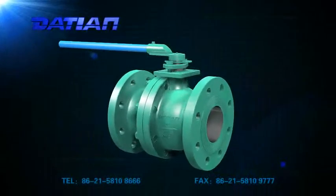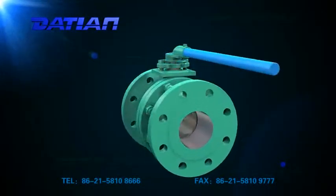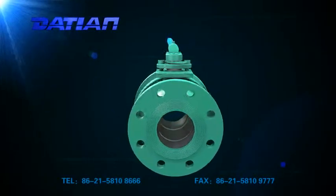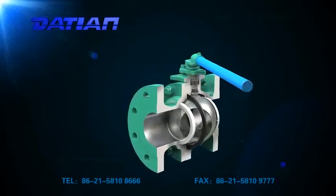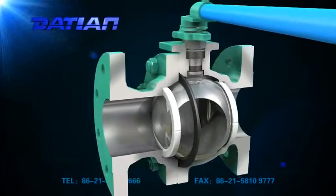Floating ball valve is designed and manufactured according to API 6D and GB-T12237, and applied to various pipelines of class 150 to class 1500, or PN2.0 to PN26.0. Ball valve has the following advantages.